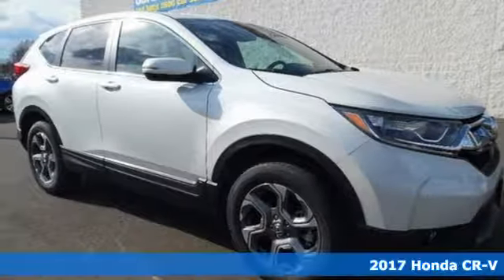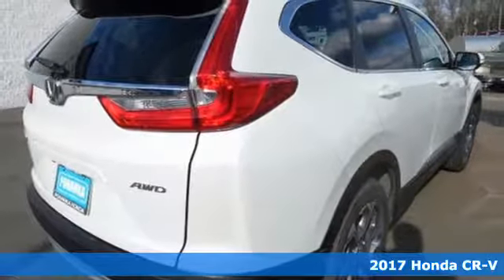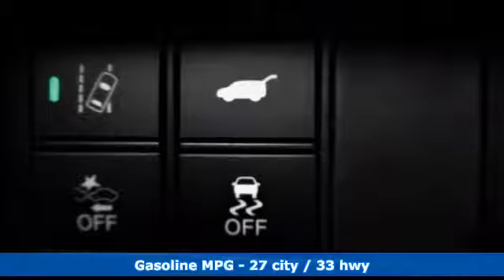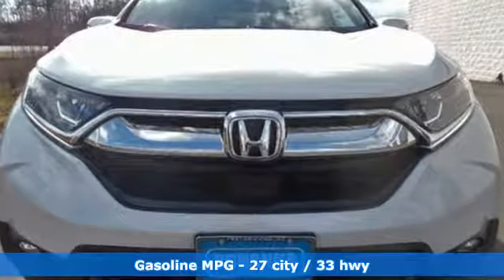It's a 2017 Honda CR-V. The every day happens, so enhance it with an SUV that refuses to be boring. The continuously variable transmission with sport mode and the active shutter grille give it fun driving dynamics.